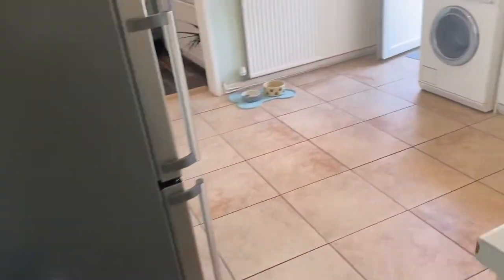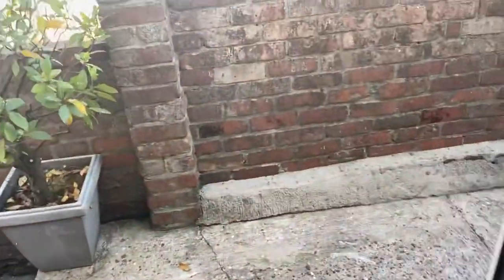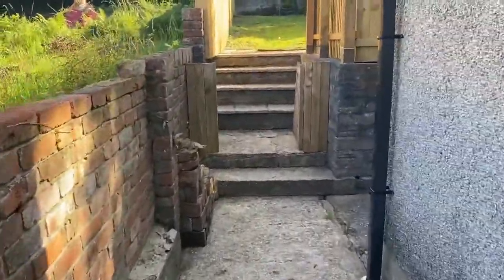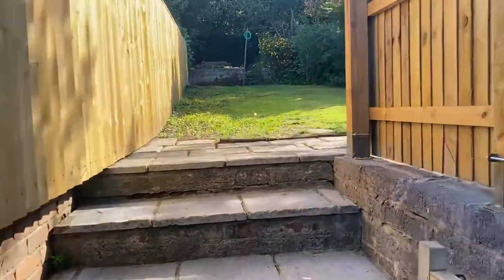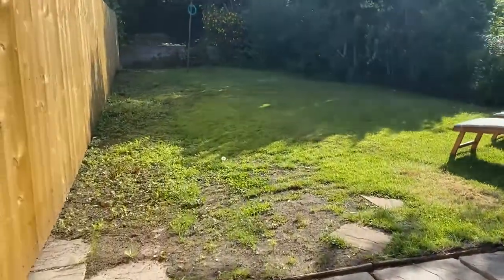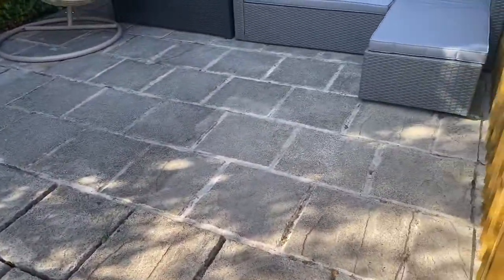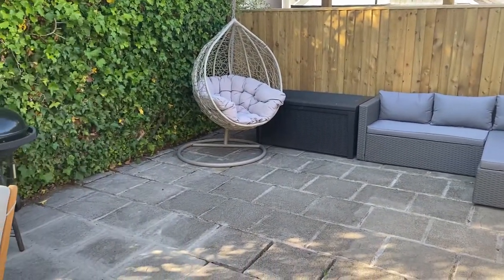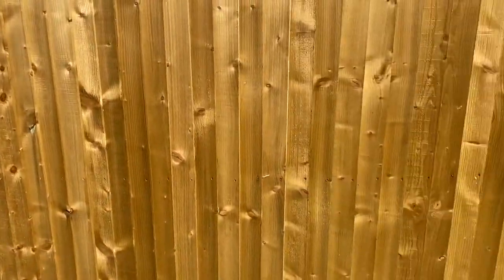Let's take you through now and show you the rear garden. At the back here we have a lovely sized garden, and if you've got pets or children this garden is enclosed. The current owners have developed this lovely patio seating area and it's fenced in for privacy. You can also see there's new boundary fencing being put up here as well.